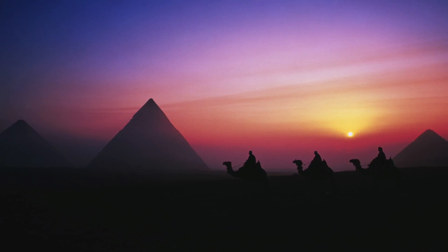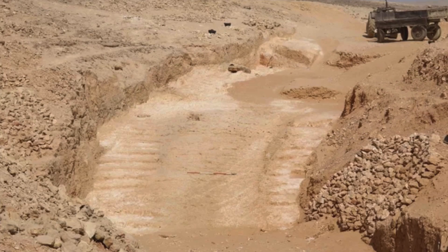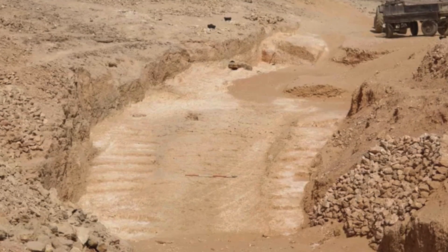However, researchers may have recently made a breakthrough. A ramp system was recently discovered and it's thought to date back to the time of the Great Pyramid. This could put us on track to understanding how the pyramids were constructed.